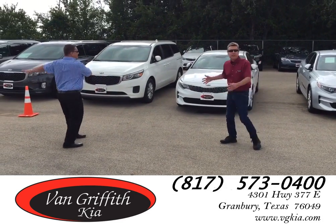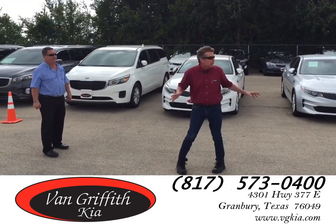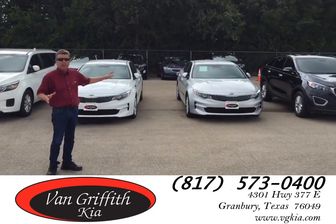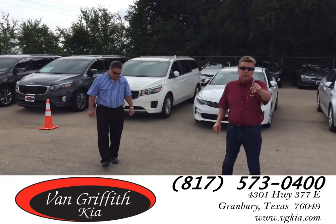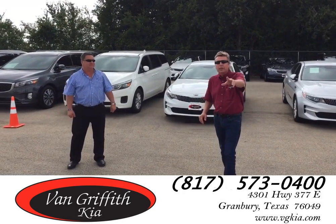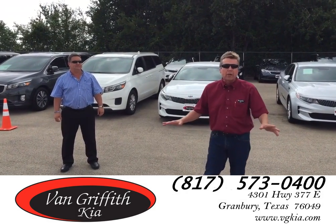We're right here in the Demo Zone, folks. This is a very exclusive part of our dealership where we keep demo cars. Remember, a demo car is a brand new vehicle. You still get the remainder of the 10-year, 100,000-mile warranty. You get the rebate. You get the demo discount. You get it all, folks.